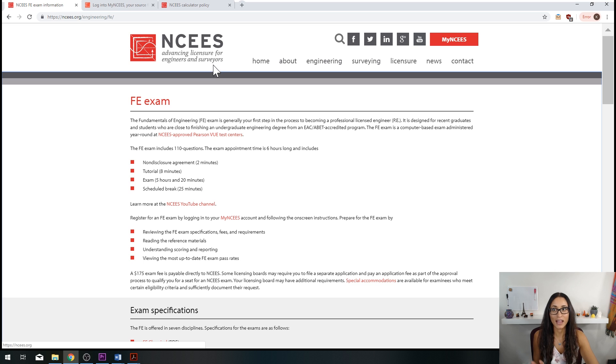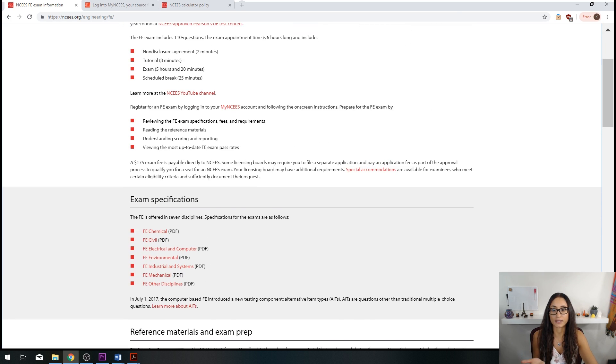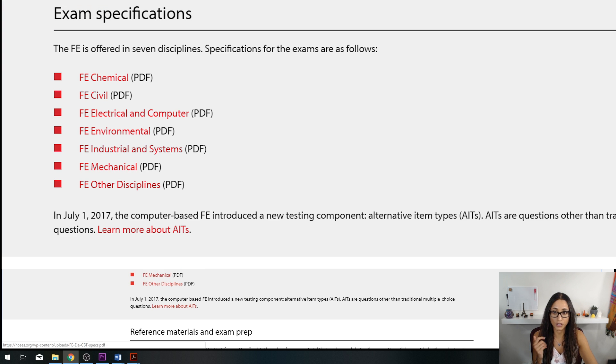I definitely recommend you look at the specifications before you start studying for the exam, because it tells you exactly what's going to be on the exam and you can use that to build a study strategy. Let's visit the NCEES website together. I'll leave the link in the description below. On here, they go over the time, how to log in, the fee, and down here we have exam specifications for different FE types: chemical, civil, electrical and computer, environmental, industrial and systems, mechanical, and FE other disciplines — also known as FE general.